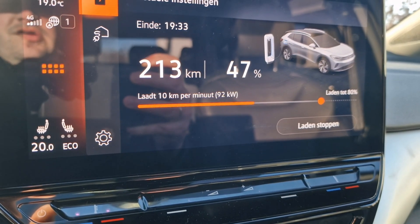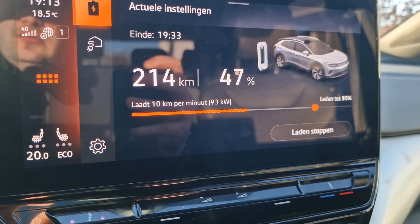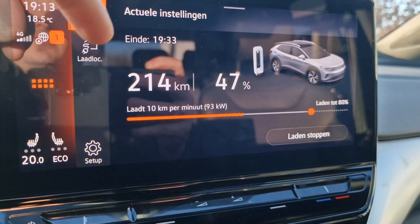Also great is that the charging speed has increased from around 80 kilowatts up to 92 kilowatts, giving an even better estimated finish time.